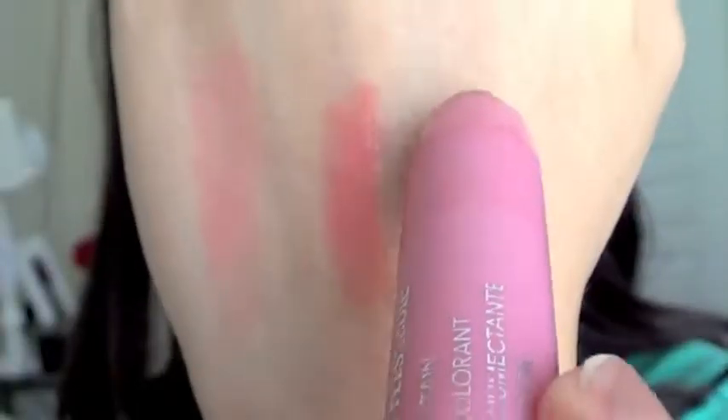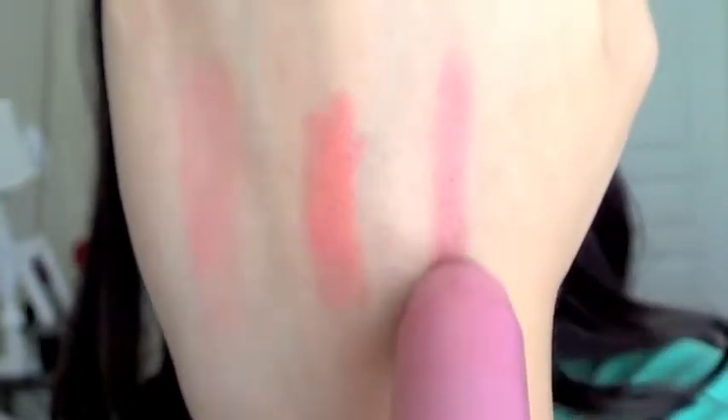My last favorite is what I'm wearing now: the Revlon Just Bitten Balm Stain in Honey. This color in particular I wear like every single day. If I don't want to wear much makeup — maybe just foundation, bronzer, and mascara — this is perfect. It adds just enough color without being overwhelming. It evens out your lip color and adds a little bit of definition, and it lasts forever.